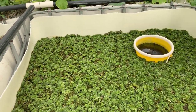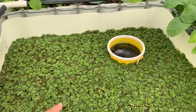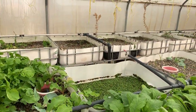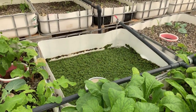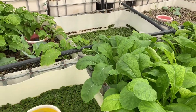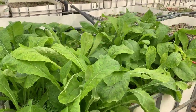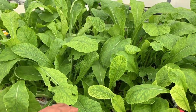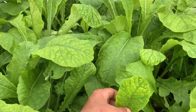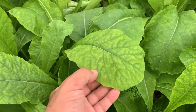That's the duckweed. This grow bed has duckweed, and another one over there also. Look how big the leaves are — but as we can see, there are iron issues here.